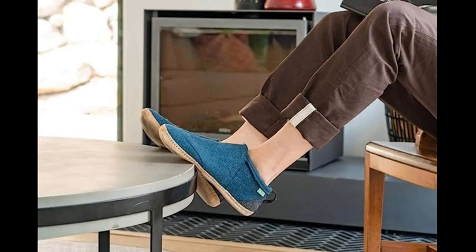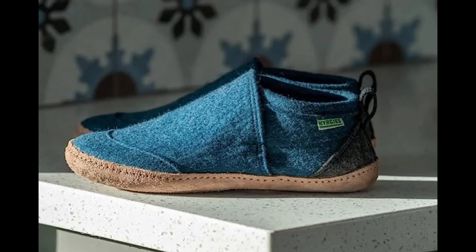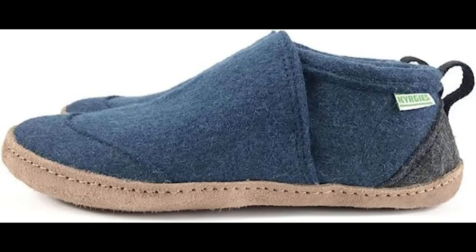Next up, we have the Kurgis Tengri's Woolhouse Shoes. These slippers are handmade with ethically sourced wool, which is not only soft but also naturally insulating. The wool is dyed with eco-friendly dyes, and the shoes are crafted using traditional Kurgis felting techniques. The result is a comfortable, durable slipper that is also eco-friendly.